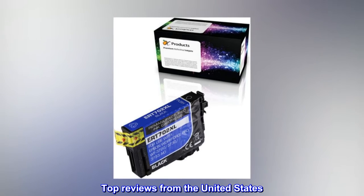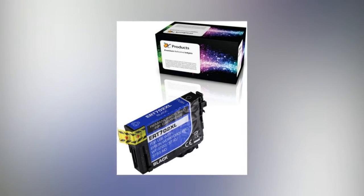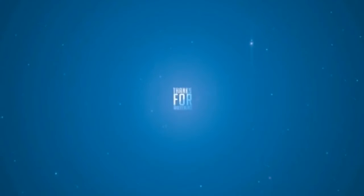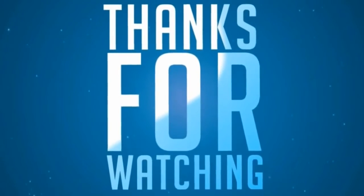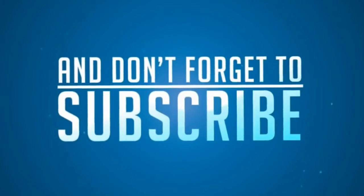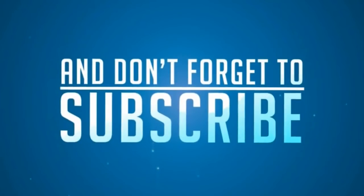Top Reviews from the United States. Thanks – Works great for my Epson printer. We'll see you next time.